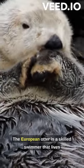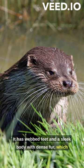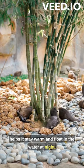The European Otter is a skilled swimmer that lives in rivers, lakes, and coastal areas across Europe. It has webbed feet and a sleek body with dense fur, which helps it stay warm and float in the water.